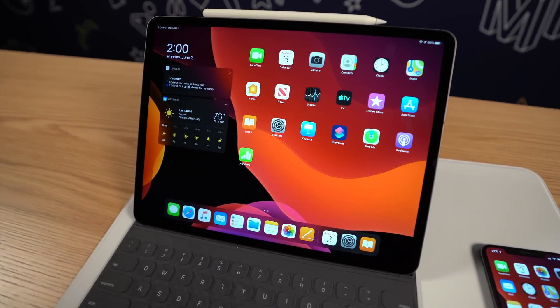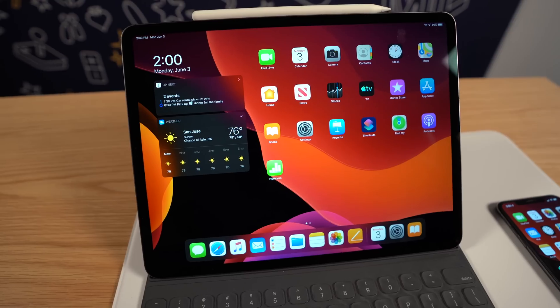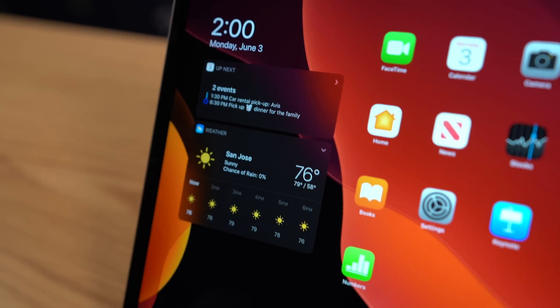Something also announced for the iPad that I wish was announced for the iPhone is the ability to pin widgets to the home screen — you can do that on iPadOS, but not on iOS. I'm hoping Apple will one day give us the ability to pin widgets to the iPhone home screen as well, because I'd love to access widgets without having to swipe to my widgets view to see them. I'd rather have them on my home screen, or at least the option to add them there.